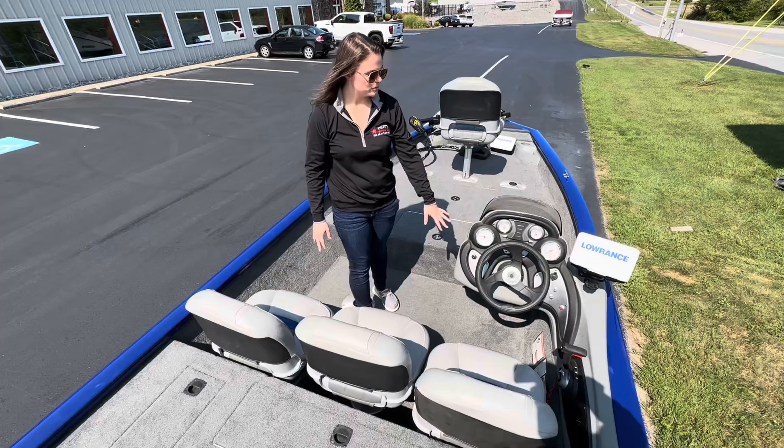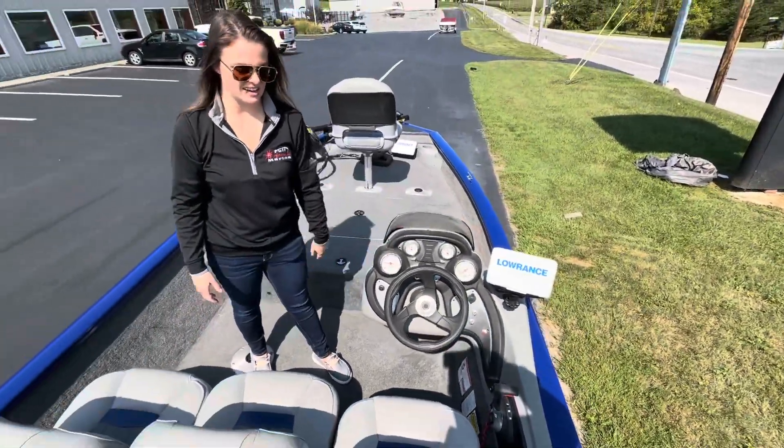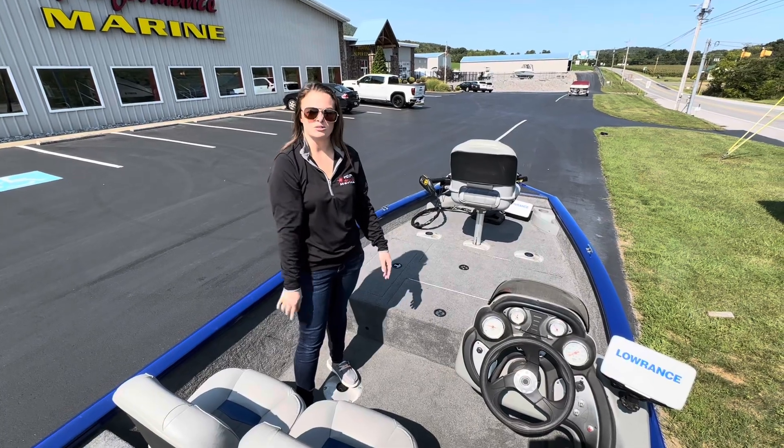Your onboard battery charger is going to be in the back compartment there. Full instrument panel here on the helm, your 7-inch Loranz Fish Finder GPS. Three seats across here — this middle one is removable and there's an additional pedestal.